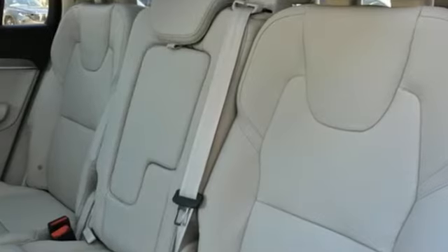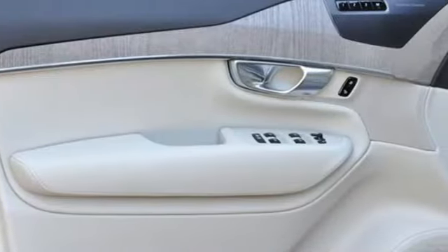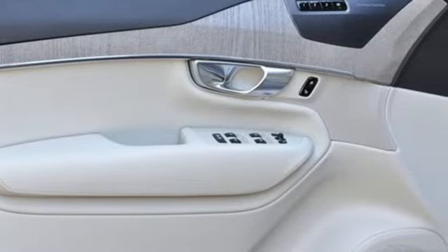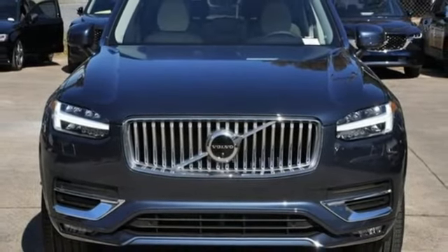Built to make your life easier, safer, and better. It's the Volvo way. They say a journey of a thousand miles begins with one step. Well, in this case, it begins with a test drive. Start your next adventure today.